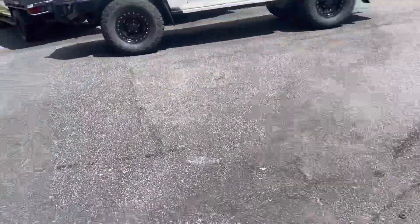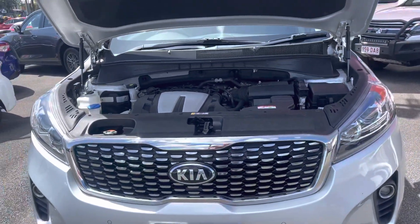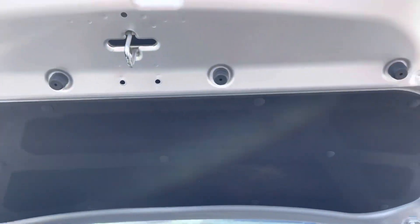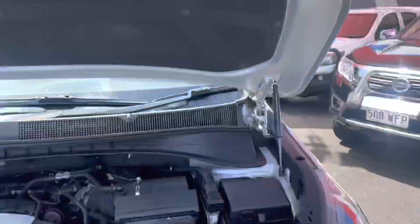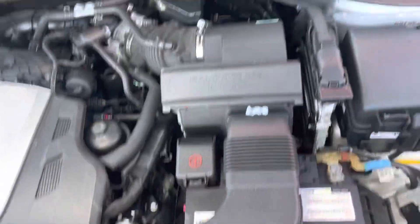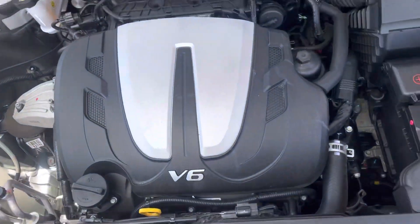I'm just going to pop this bonnet here and we'll start under there. Through this video I will point out any nicks, scratches, dents, anything that's imperfections on the car. If any of that is a worry to you at all, please let me know and if you do decide to go ahead with the vehicle, we can obviously have them touched up. As you can see, nothing wrong under the bonnet there with the firewall. There's a little bit of corrosion there but nothing to be afraid of — everything else looks really clean and tidy through there.